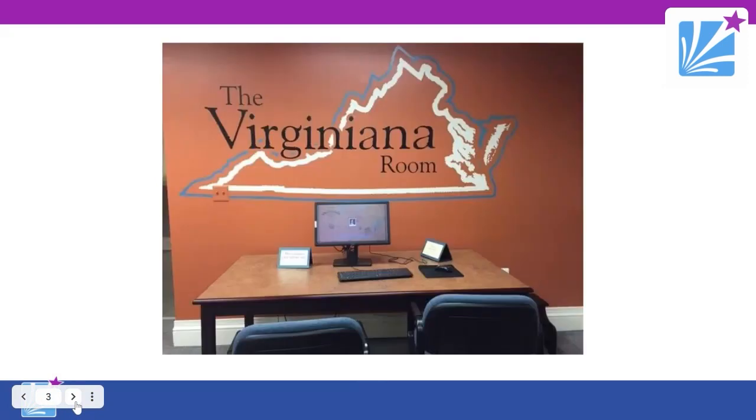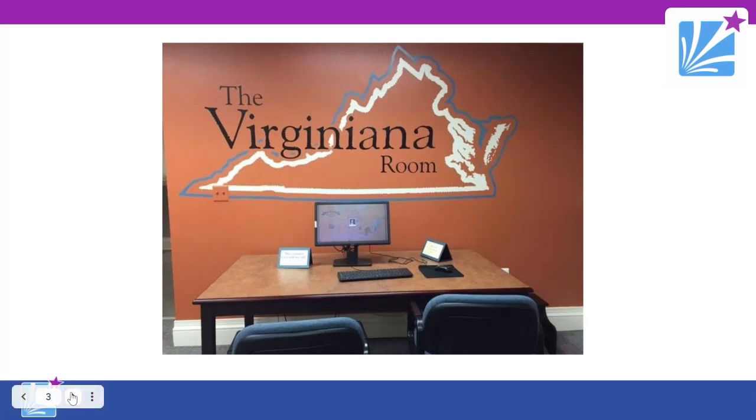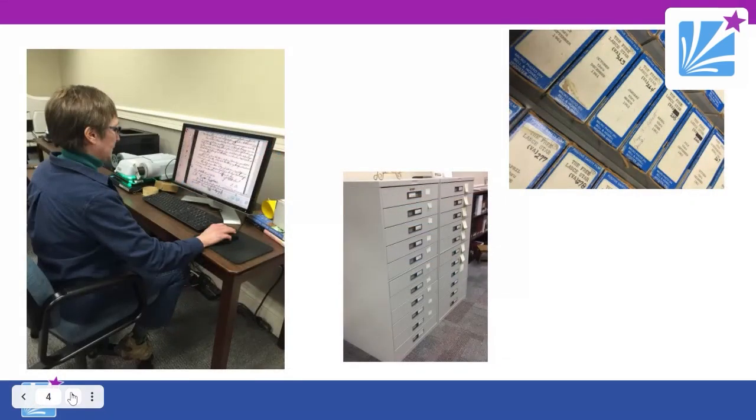When we're talking about genealogy in our area, we've got to talk about the Virginiana Room. It's open during regular library hours and is at our Fredericksburg Branch on the lower level. It has books, vertical files, microfilms, et cetera. It primarily focuses on our service area, but also includes some of the rest of Virginia. The room contains books on local history, local families, and topics of local interest.